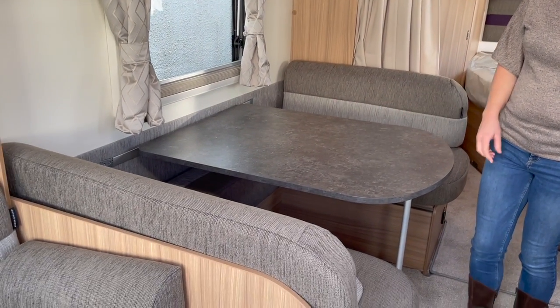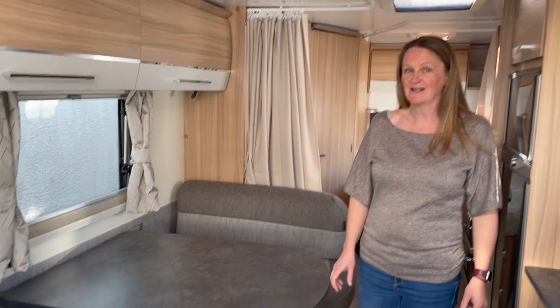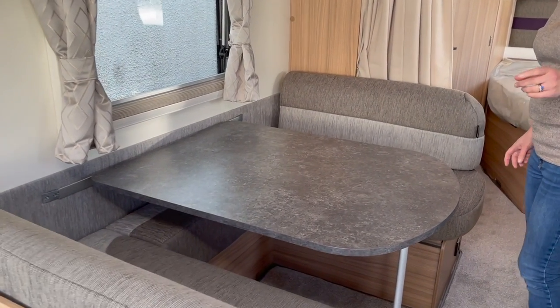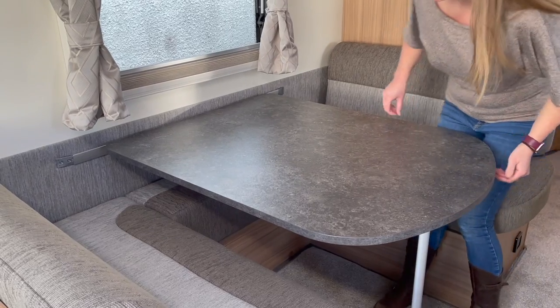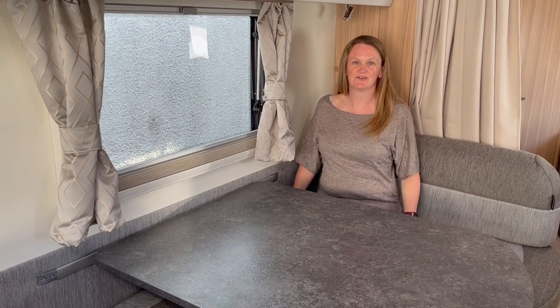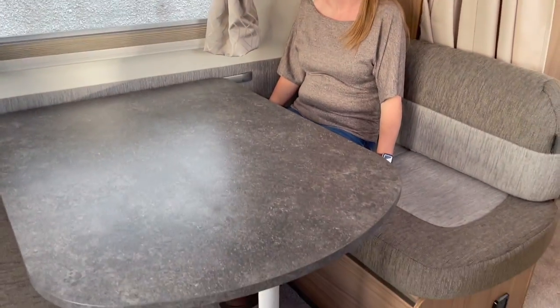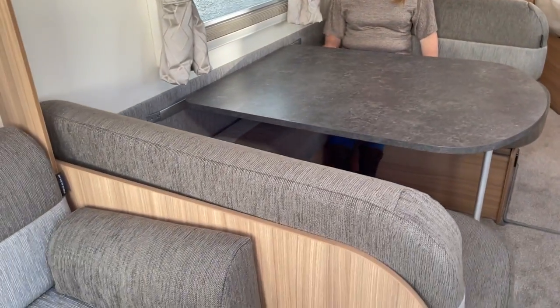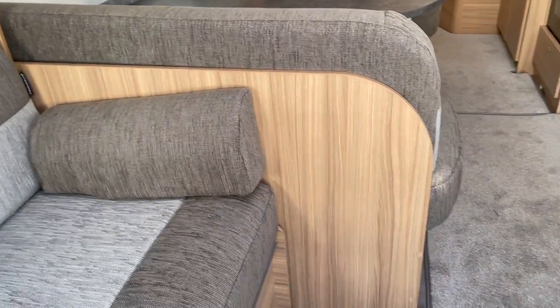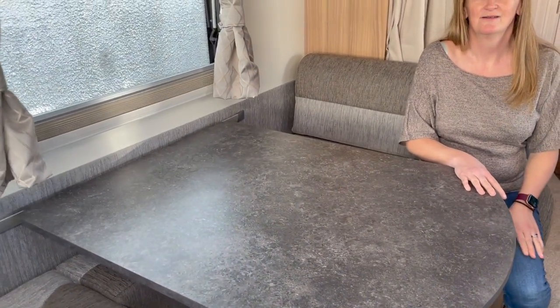The problem is there's no U-shape dinette. With five of us, we need everyone to be able to squeeze in. However, in this caravan they've made the dinette area twice the size — there's enough space for two adults on one side and three children on the opposite side. You really see the benefit of an eight-foot-wide caravan here: this dinette is much wider than on a standard seven-foot caravan.